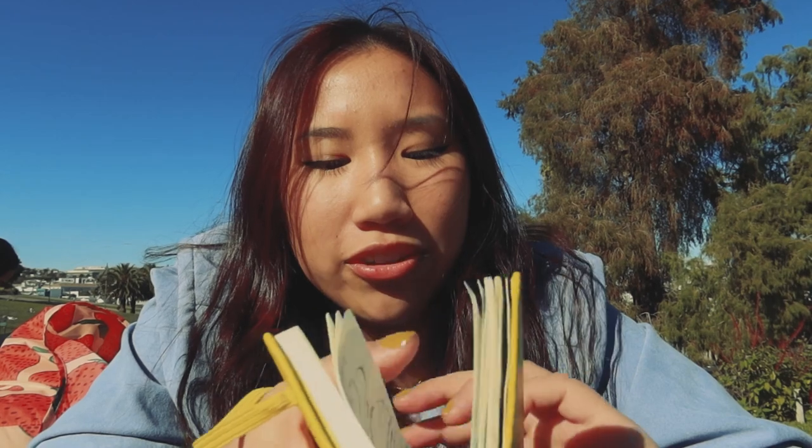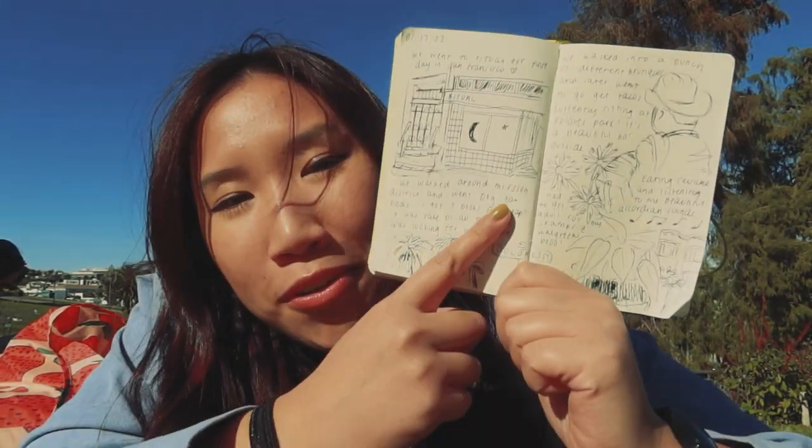Hi guys, we're just chilling. We've been walking like all day. My friends are sitting over there — they're reading and I'm trying to put some stuff into my art journal. I just drew what we did so far today. But I wanted to show you guys what I brought with me to travel with and all the art supplies I brought with me.